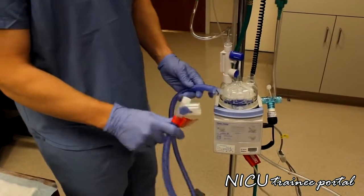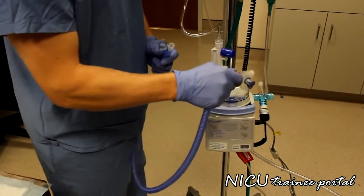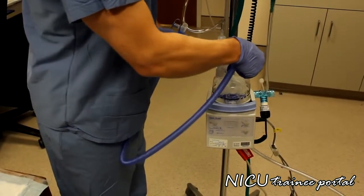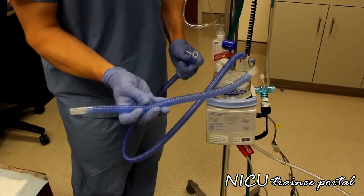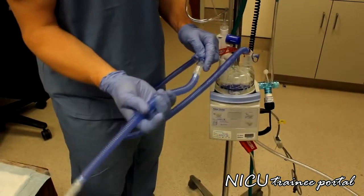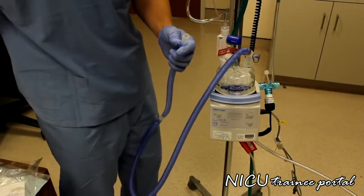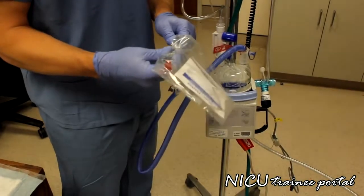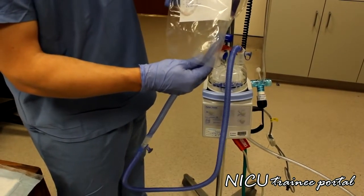Now we complete the inspiratory limb of the high flow circuit. We take the circuit and connect one end to the other side of the water chamber. Next is the extension tubing, which goes on the distal end of the inspiratory limb. The final component to complete the inspiratory limb is the high flow nasal cannula, which attaches to the end of the inspiratory limb. You now have your completed heated inspiratory limb.